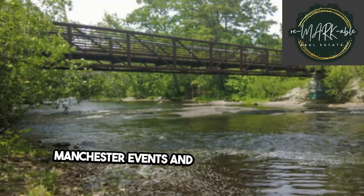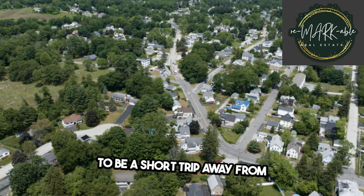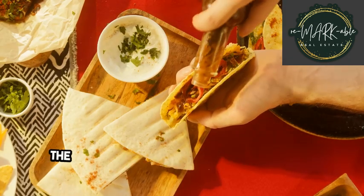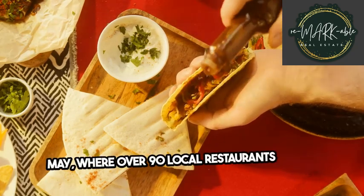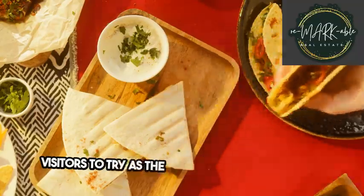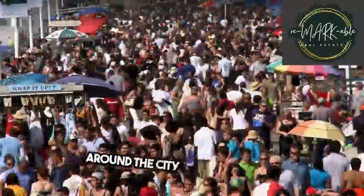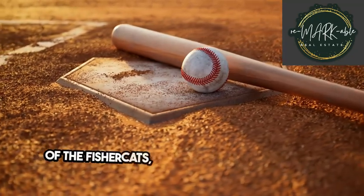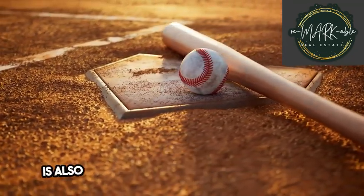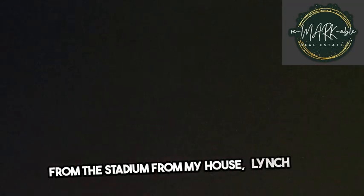Downtown Manchester lies just across the Merrimack River, allowing residents to be a short trip away from a number of weekly and annual events. The largest in downtown is the annual taco tour in May, where over 90 local restaurants design signature tacos for visitors to try as the streets fill with music and the sounds of friends and families, as they meander around the city eating their fill. For more seasonal events, the Delta Dental Stadium, home of the Fisher Cats, Manchester's minor league baseball team, is also nearby, with special events and goodies at almost every game. I can hear the fireworks from the stadium from my house, Lynch says.